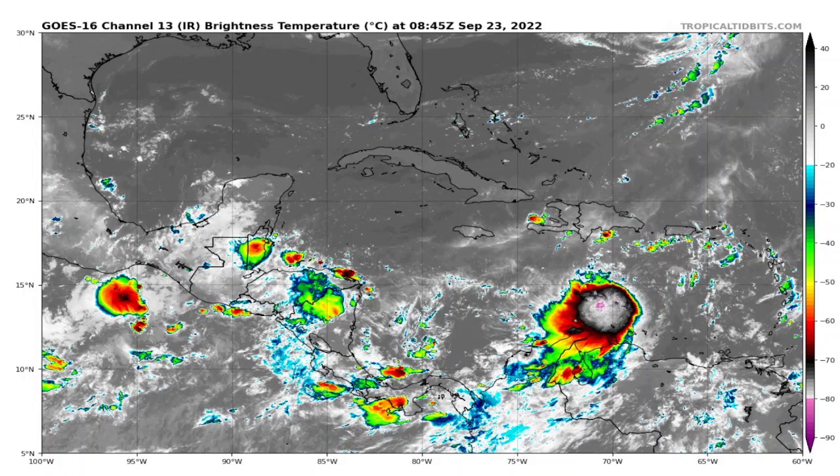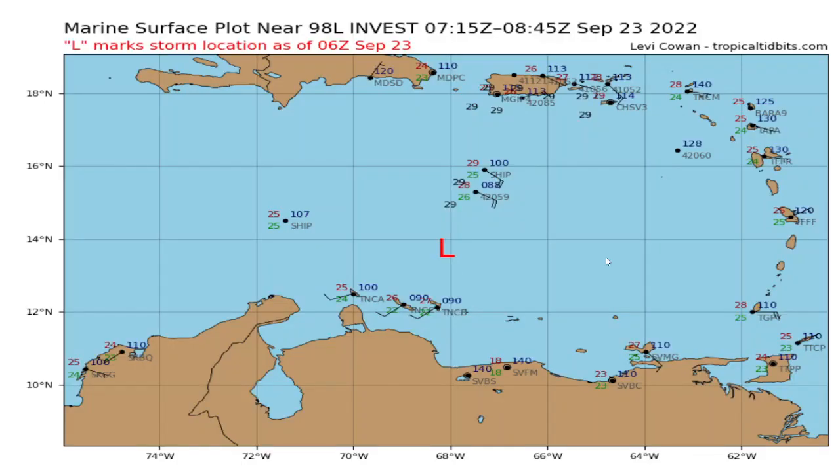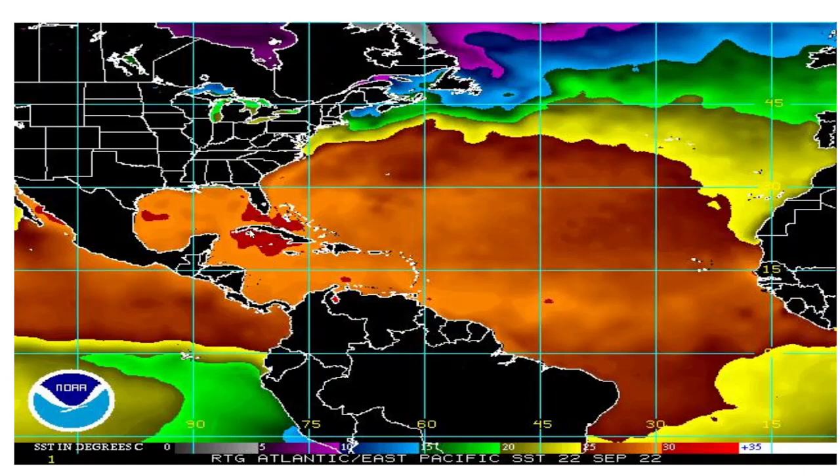Looking closer to home in the Caribbean, we have another system to watch this weekend and into next week. We're starting to see that system take shape across the central and eastern Caribbean. There's a compact area of thunderstorm activity with taller thunderstorm tops — overshooting tops around 50,000 to 55,000 feet or so. That's going to continue moving to the west-northwest, and a low pressure has started to form across the central and eastern portions of the Caribbean. This will continue to develop as it moves over very warm waters. Water temperatures across the western Caribbean near Cuba and Florida are around 90 degrees Fahrenheit, so very warm waters in which this system can develop.